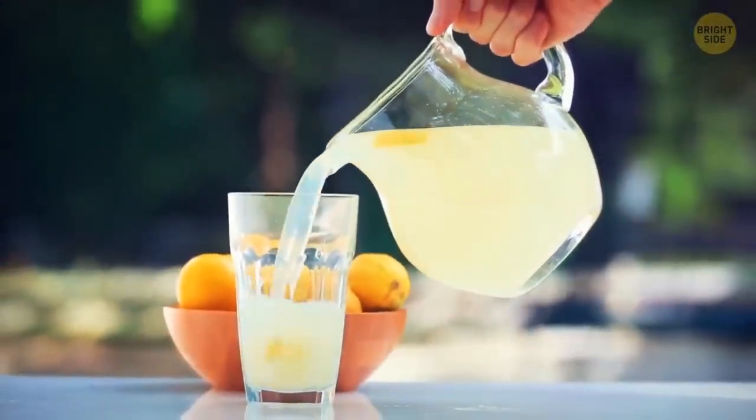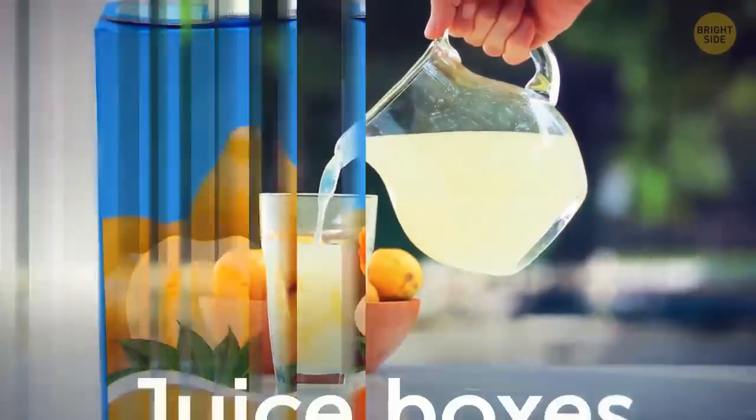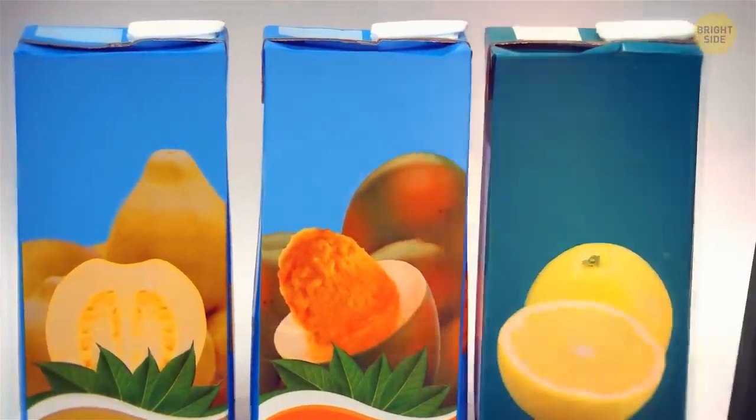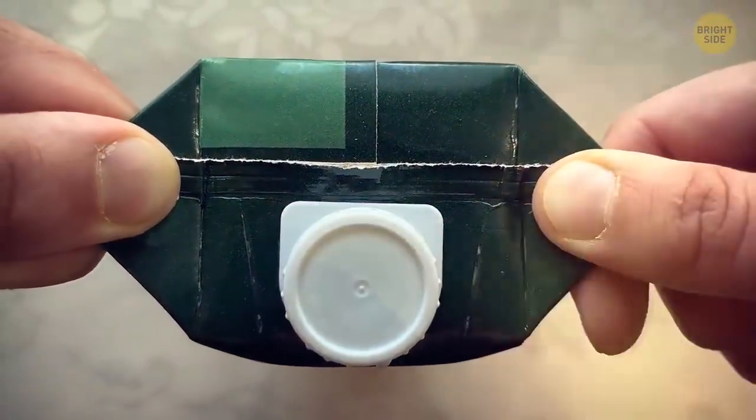Juice boxes, created back in 1963, are very convenient. But why do they have these large triangular flaps on top? Their lifted flaps act as hand grips. This stops you from accidentally squeezing a full box and spilling juice all over the place, like onto your favorite t-shirt or the new couch.